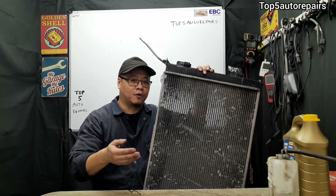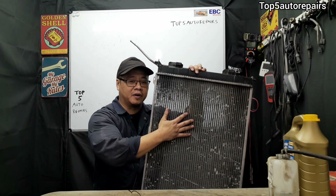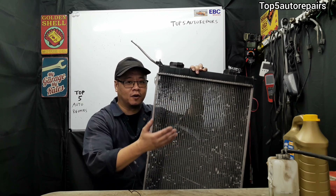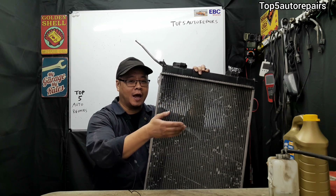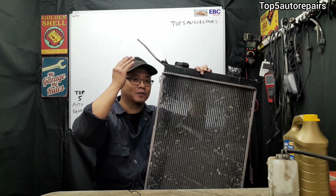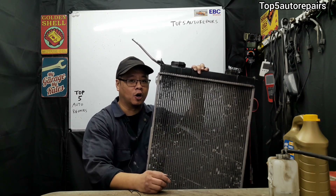The next reason why your coolant reservoir is constantly overflowing is caused by a clogged radiator. When the radiator is clogged, coolant cannot flow freely, and when coolant cannot flow freely, coolant may start to back up. And when the radiator cap opens up, all that coolant that's backing up is going to flow right into the coolant reservoir and cause it to overfill.